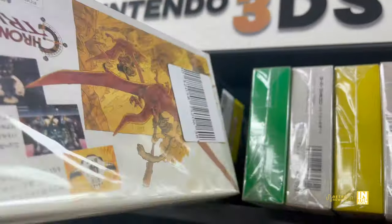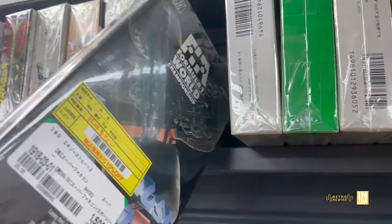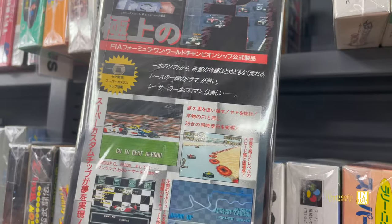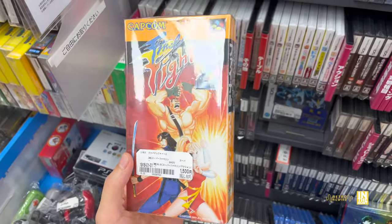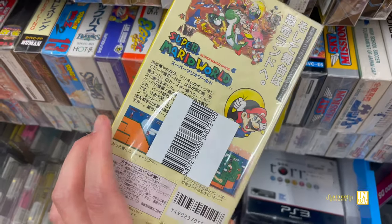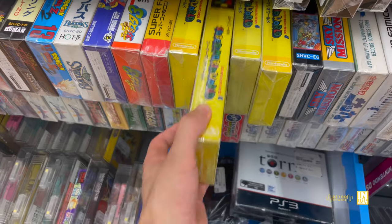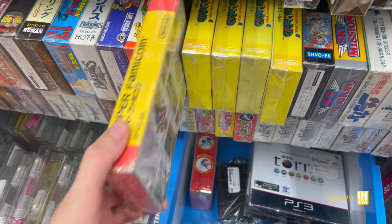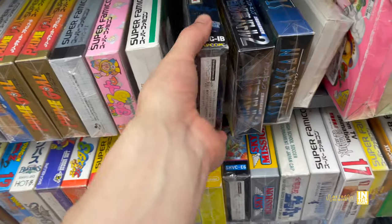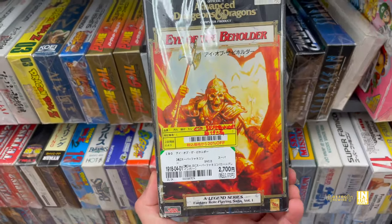Chrono Trigger sometimes includes the bonus pre-order item which is a pack of trading cards. Then we have an F1 game, Final Fight 2 for 1,500 yen — this one was missing the tray. We got Super Mario World 4 coming in at 2,700 yen, and then Super Mario Kart next to that at 480 yen — pretty cheap.